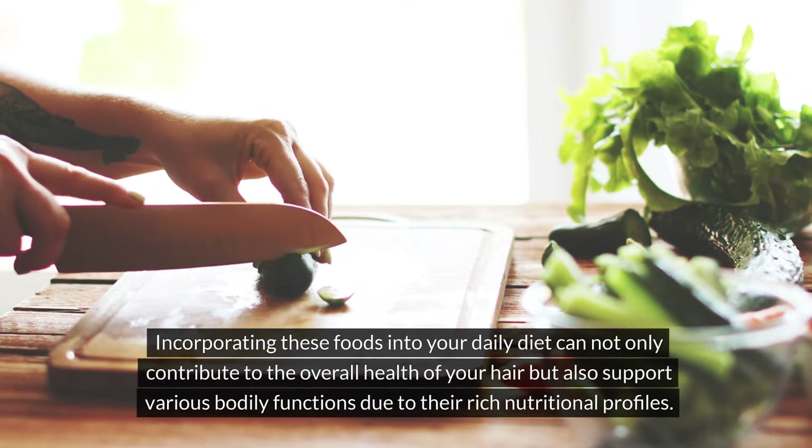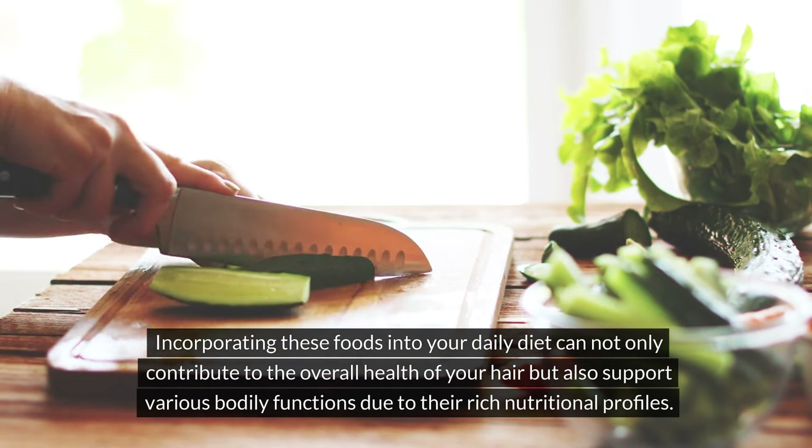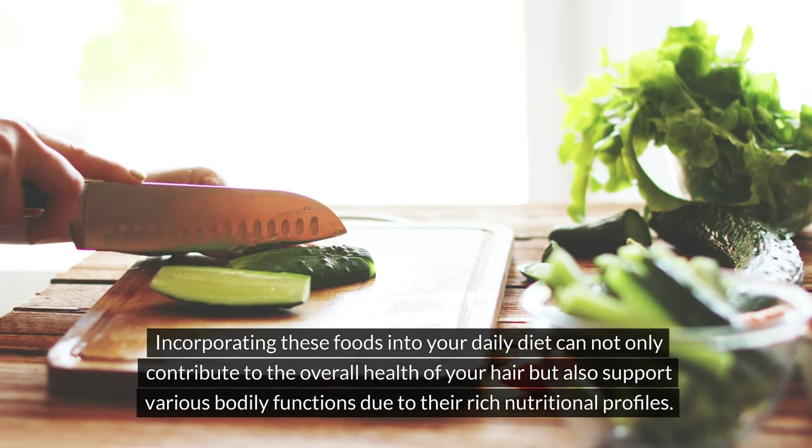Incorporating these foods into your daily diet can not only contribute to the overall health of your hair but also support various bodily functions due to their rich nutritional profiles.